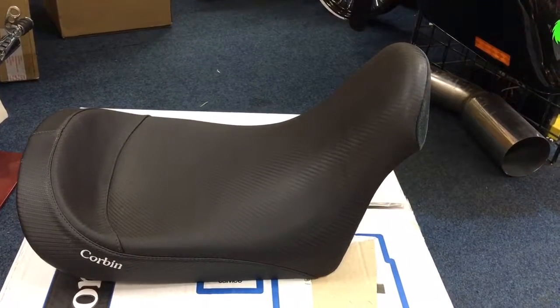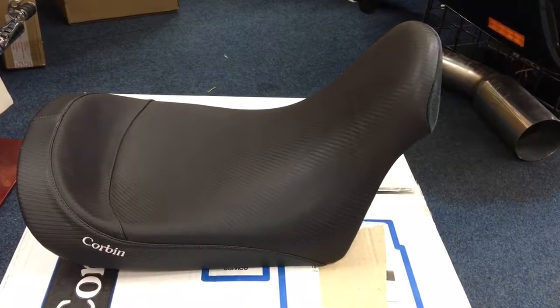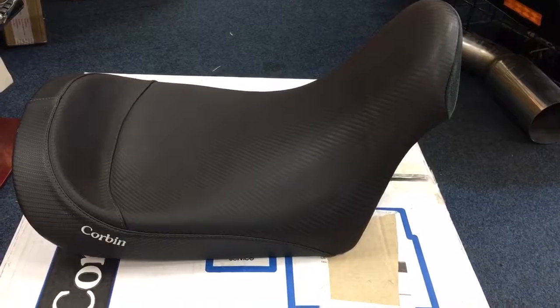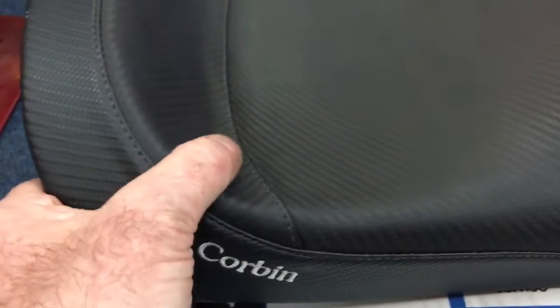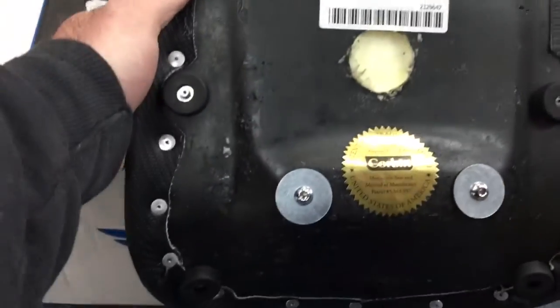Hi, it's Mike from Custom Cruises. Super rare — we have a V-Bike seat. This is the original Custom Chrome V-Bike, very rare seat made by Corbyn. Beautiful Corbyn seat, carbon effect carbon fiber effect vinyl, very cool. This seat, as you know from Corbyn, would cost you four or five hundred bucks at least.